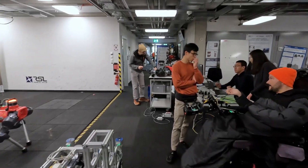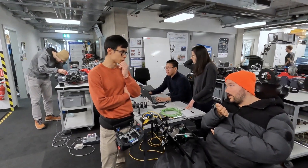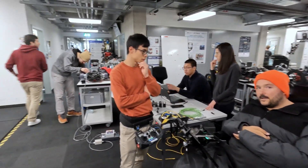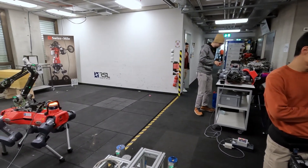This brings us to the Cybathon Challenge. In this unique competition, lab members team up with our pilot, Sammy, to build a robot assistant that enables them to work together and overcome a series of challenges.